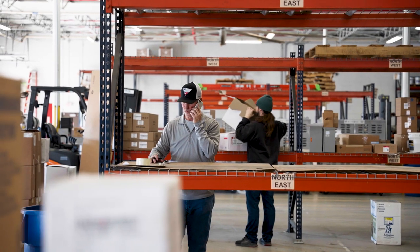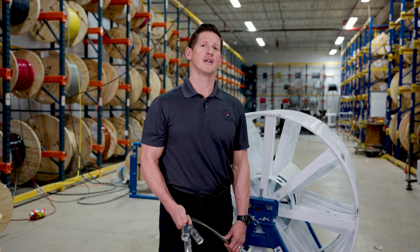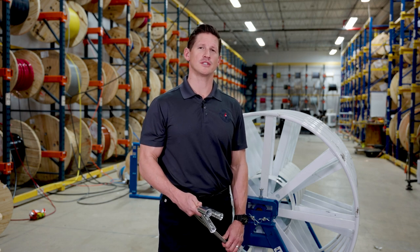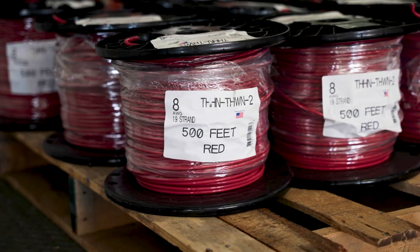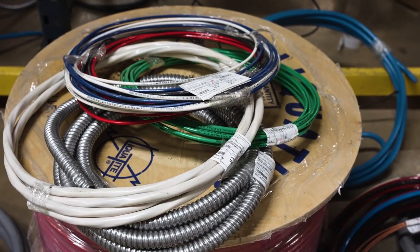We understand that accuracy is important, and we make sure that the footages are correct while also inspecting the jacket for scores or nicks. All wire is delivered with a detailed label showing the footage and size of the wire, making it easy to identify in the field.